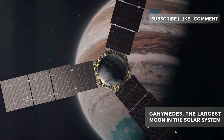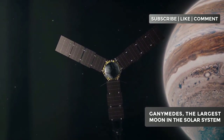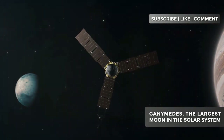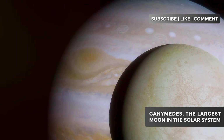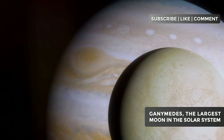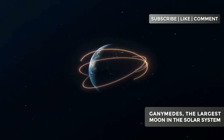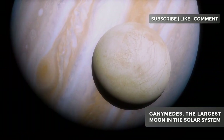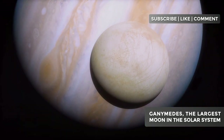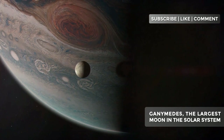This complex interaction between Ganymede's and Jupiter's magnetic fields creates fascinating phenomena, such as the auroras mentioned earlier. The presence of this magnetic field also has important implications for Ganymede's potential habitability. On Earth, our magnetic field protects us from harmful radiation from space. Similarly, Ganymede's magnetic field could offer some protection for any lifeform that might exist in its subterranean ocean.